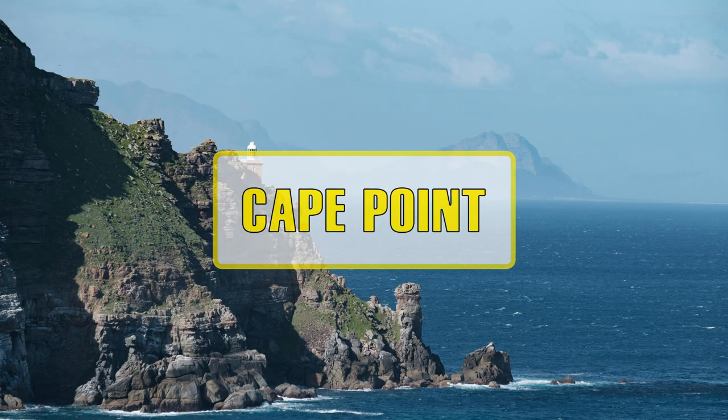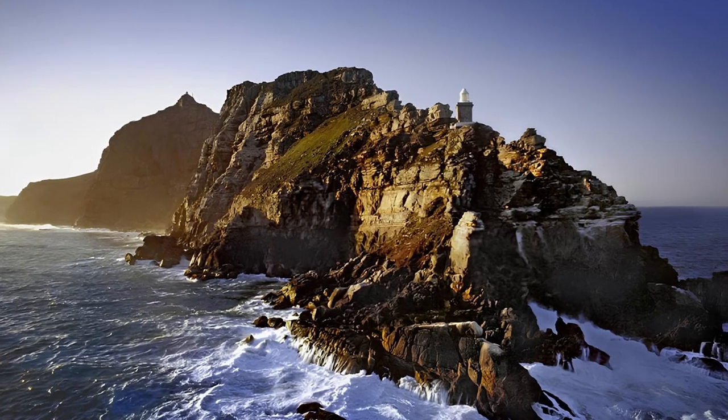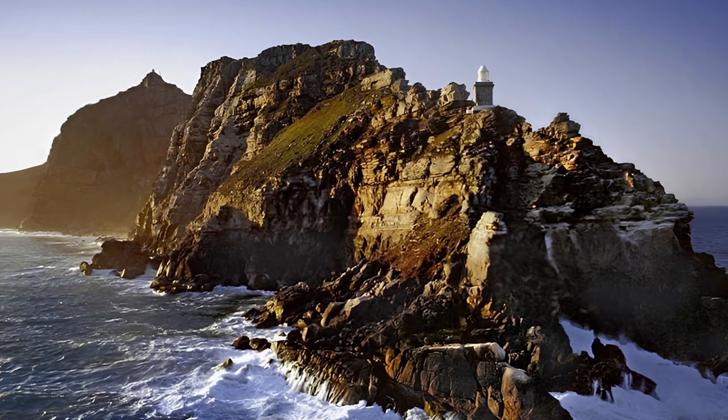Cape Point Reserve boasts a unique diversity of fauna and flora as well as spectacular views of its rugged rocks and cliffs.